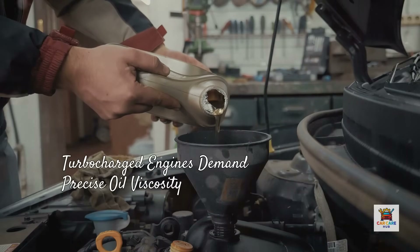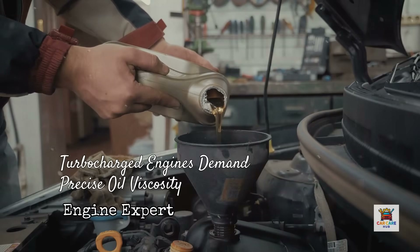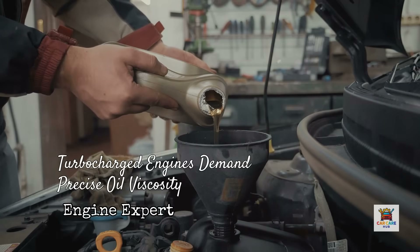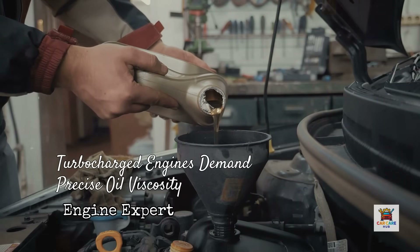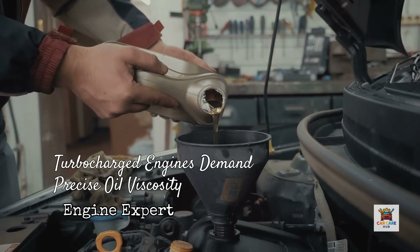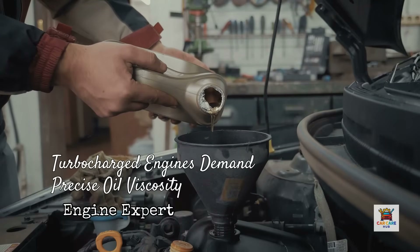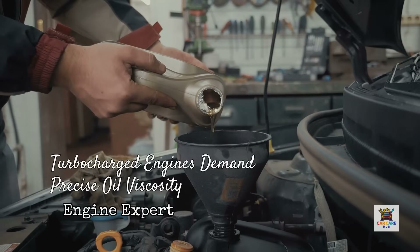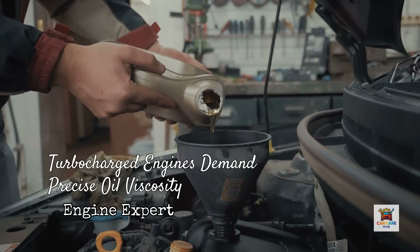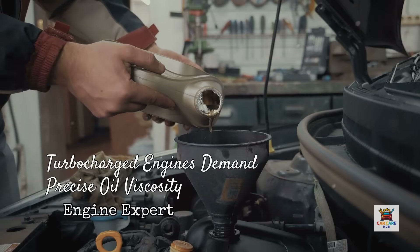Here's the situation with turbocharged engines, and this is critical. Modern turbo engines run hotter and under higher stress than naturally aspirated engines. If your turbocharged engine specifies 5W30, it's engineered for that exact viscosity at operating temperature. Using thinner oil like 0W20 in a turbo engine designed for 5W30 can lead to inadequate film strength under boost pressure — the oil film breaks down under extreme heat and pressure, allowing bearing contact in the turbo and engine. Conversely, using 5W40 when 5W30 is specified can restrict oil flow to the turbo's high-speed bearings, causing oil starvation and premature turbo failure. Turbocharged engines demand precise oil viscosity — don't deviate without engineering justification.